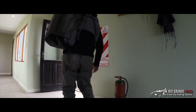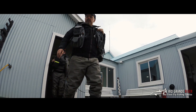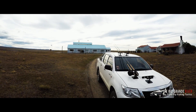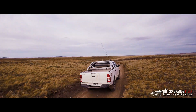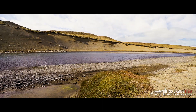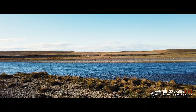Today I'm heading out from the Estancia Maria Betty Lodge to fish the Zeta pool on the famous Rio Grande River. The terrain here on Tierra del Fuego is just breathtaking — nowhere else on this planet presents such iconic views.